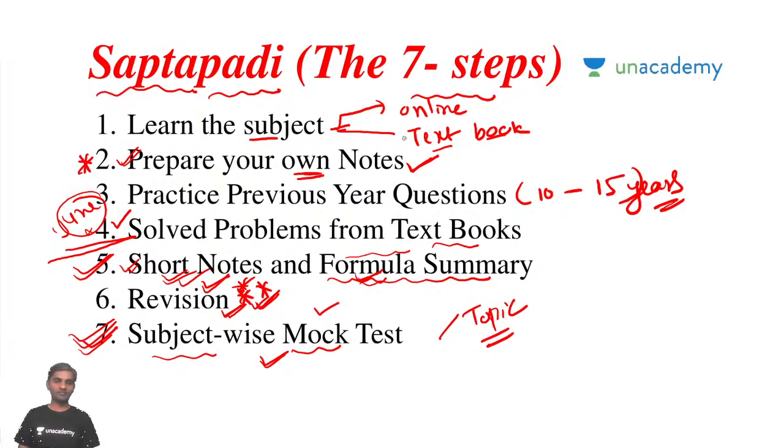This is the Saptapadi — the seven steps to follow to become master of EDC. If you have any doubts, keep posting in the comments and I'll reply. The course definitely starts from the basics; you can attend from 6 to 7 today. My aim is to teach the student who is below average, not somebody who already has knowledge.